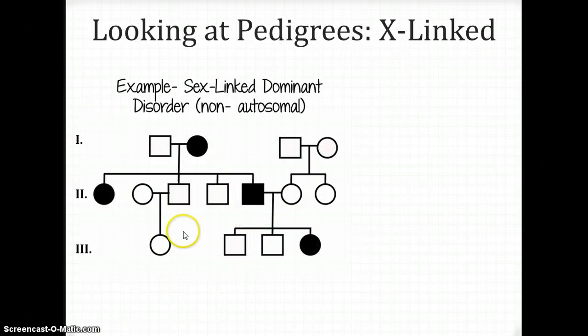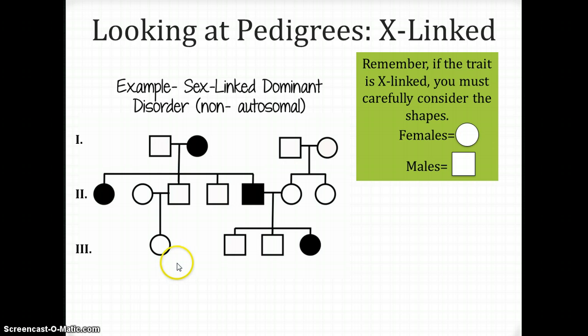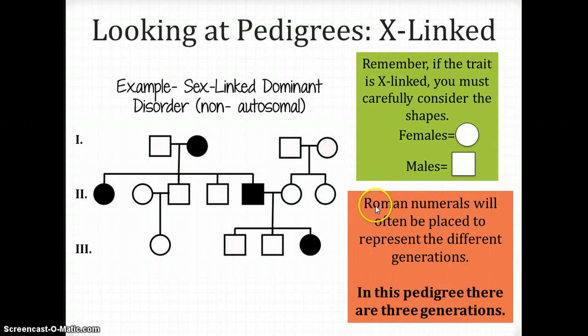To determine how many generations a pedigree has, you always look at the Roman numerals on the side. This pedigree is showing three generations: one, two, three. You've got a grandparent generation, a parent generation, and then children. Three Roman numerals represent three generations — this is one, this is two, and this is three.